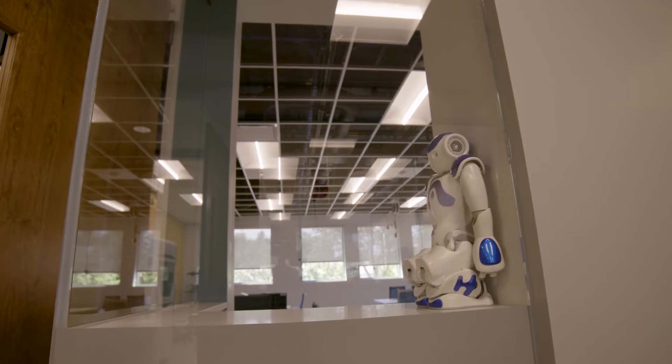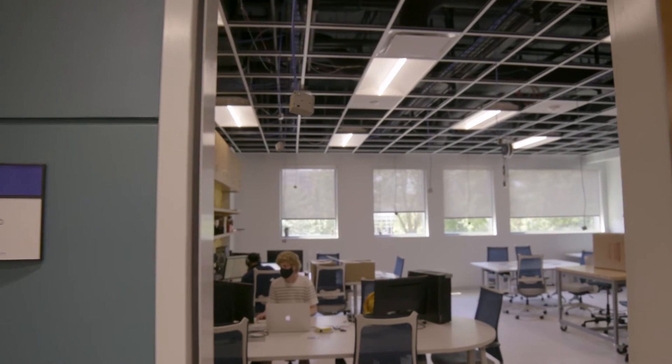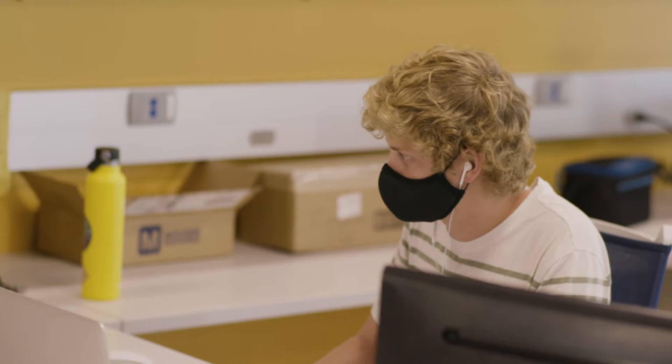My research is in haptics and human-machine interfaces — technologies that capture touch in new ways. I'm in the PATH group, which is People and Technology Horizon, working at really interesting problems at the nexus of people and technology.